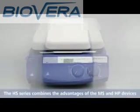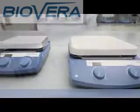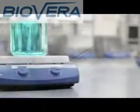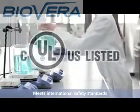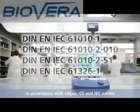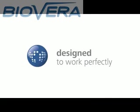The HS series combines the advantages of the MS and HP devices into a powerful magnetic hot plate stirrer. The devices of the IKA CMAX series meet international safety standards. They are in compliance with UL, CE and IEC norms. IKA — designed to work perfectly. German technology.